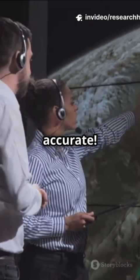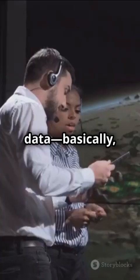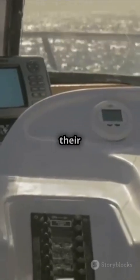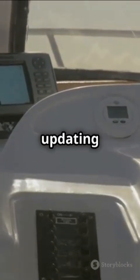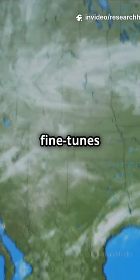The result? Ocean forecasts that are way more accurate. In the East Asian marginal seas, scientists have been feeding serial observation data — basically a steady stream of ocean facts — into their models for years. It's like updating your GPS every minute for the best route. Each new observation fine-tunes the predictions, making them sharper and more reliable.